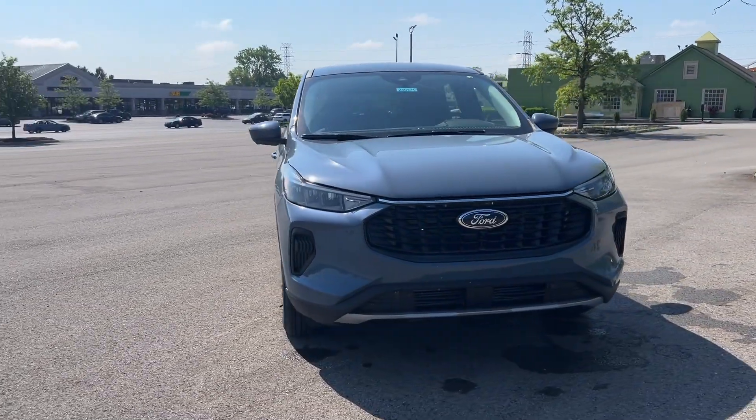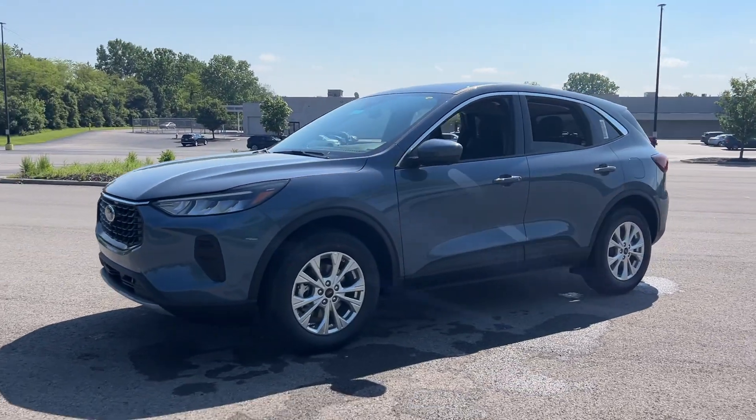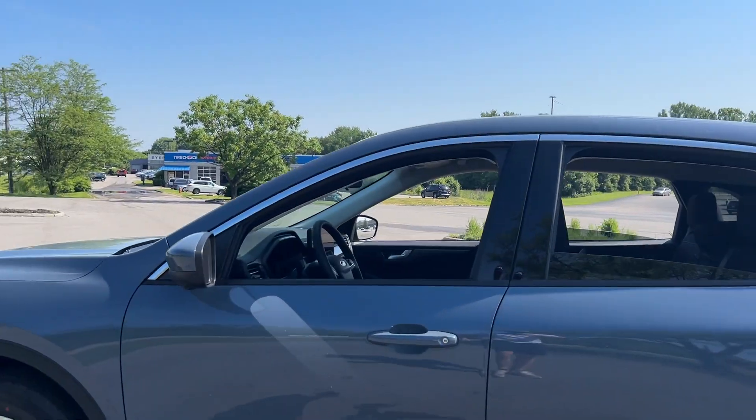Get into a car with value. 2024 Ford Escape. Here's a Ford Escape, the sporty, compact crossover that takes the stress out of your daily drive.